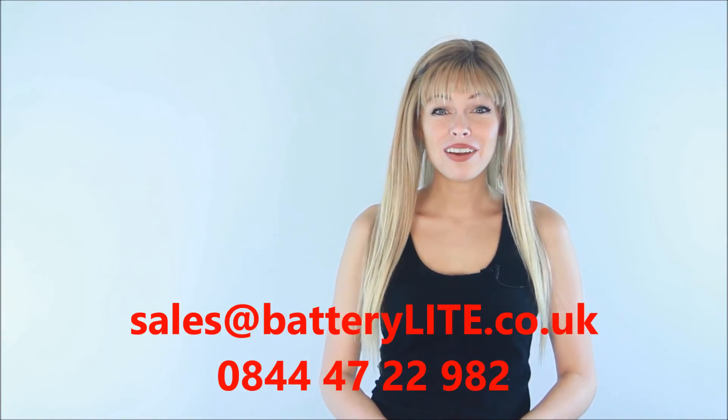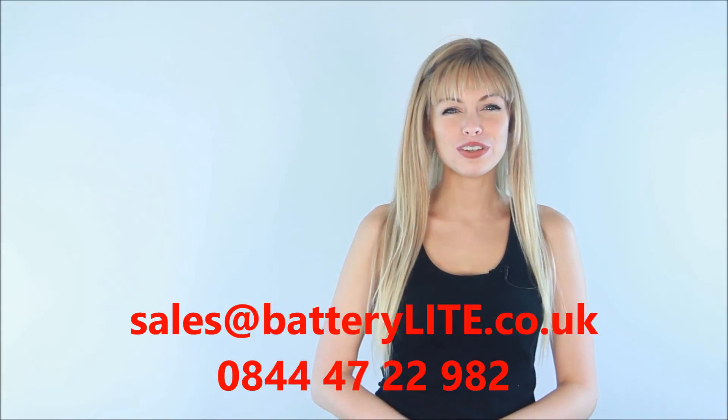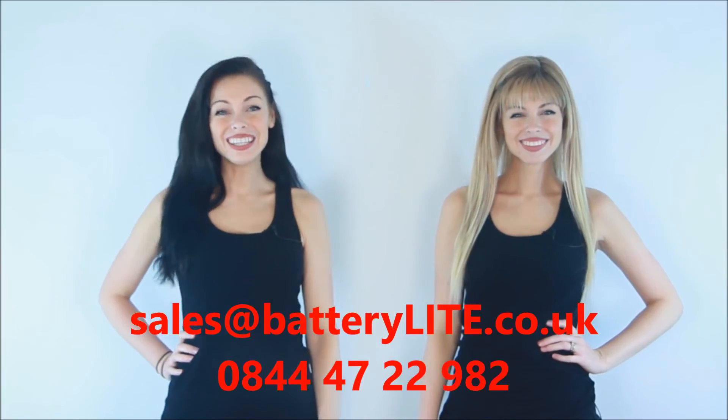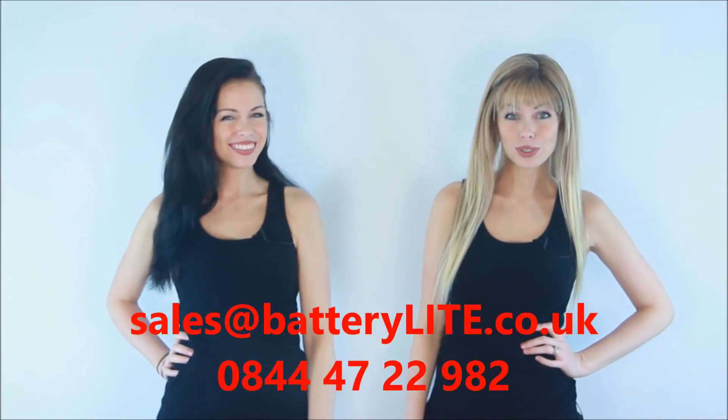Send an email or call us and find out how to save money, make the most of your solar, and keep the lights on — even in a power cut. Battery Light: free lights from your solar.